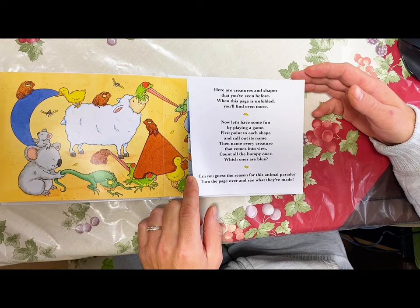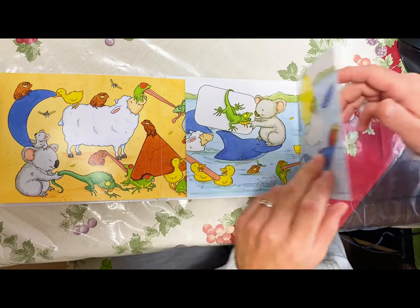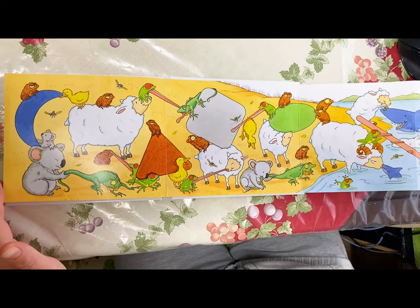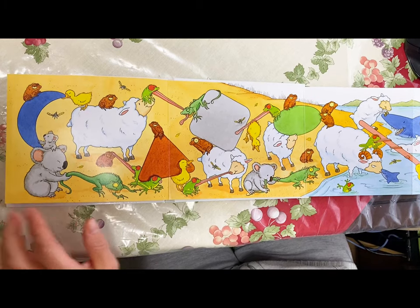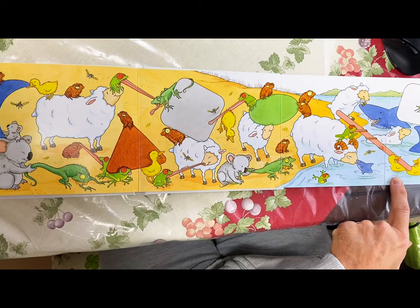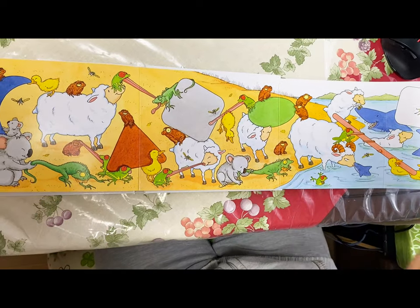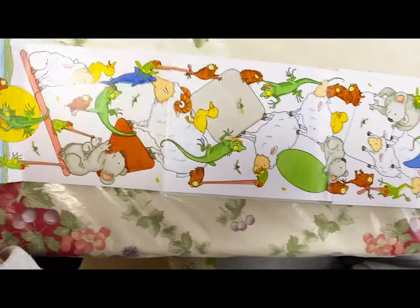Can you guess the reason for this animal parade? Turn the page over and you'll see what they've made! Oh wow, oh my goodness — sheep and koalas, iguanas and frogs, ducklings! Oh my goodness, wow!